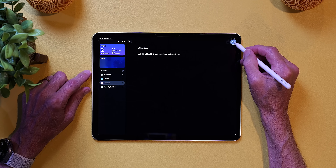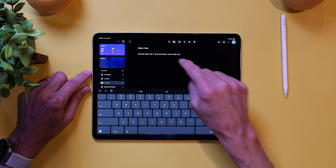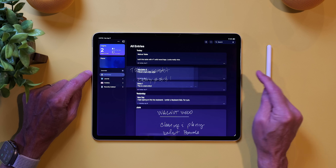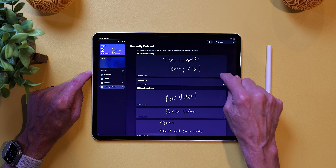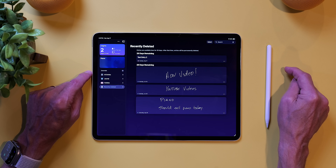To edit an entry you've already added, just tap Edit in the upper right corner, make any changes you'd like, and then tap the check mark to finish up. To delete an entry, simply slide from right to left on the journal entry and tap Delete. When you delete an entry, it goes into the recently deleted trash can, and you can recover it from there if you want to place it back in your journal.